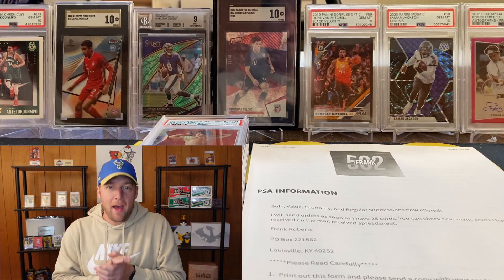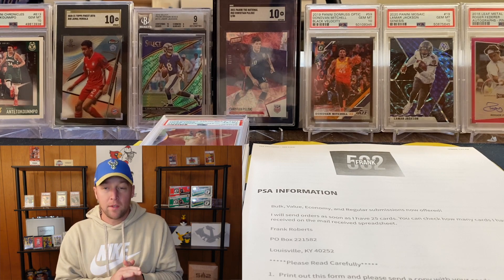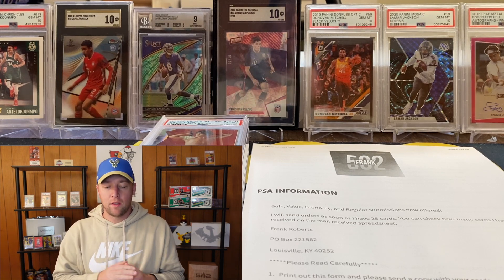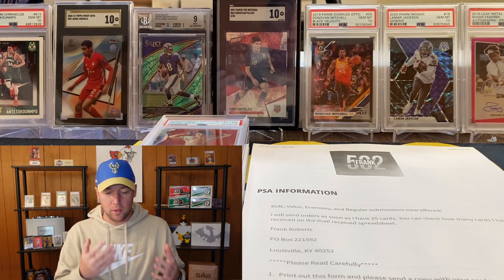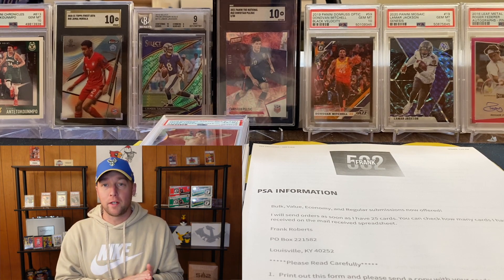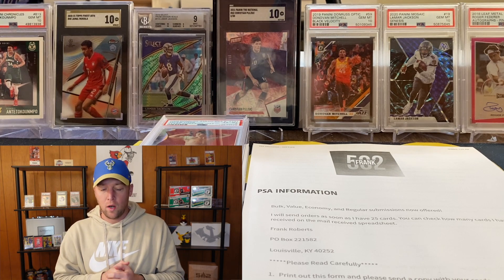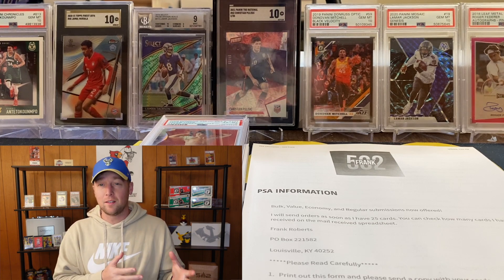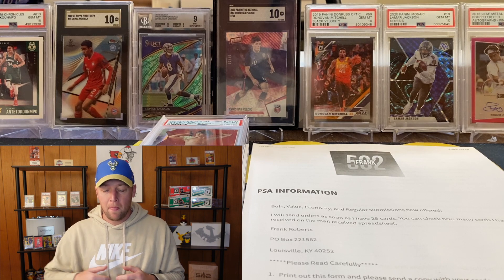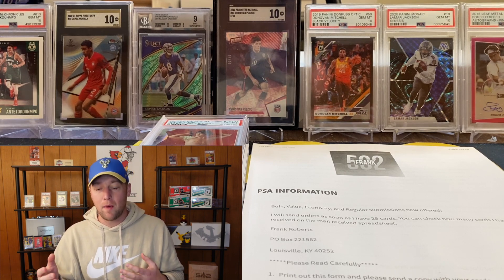What's going on YouTube, I am back with another video. This one we have a PSA submission reveal. This was an economy submission sent about three weeks to a month ago and it just returned. It is a pretty small submission - I believe it is a six card order so the reveal is not going to take too long. Since this is probably going to be a shorter video, I would take a minute and go over all of my PSA submission information.